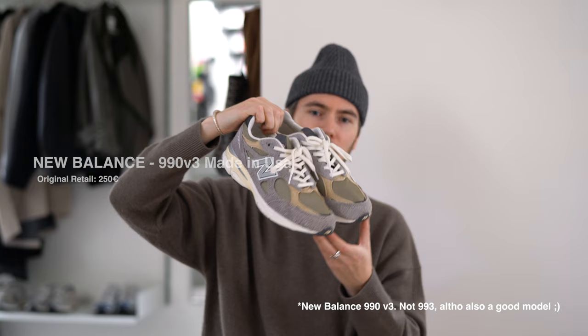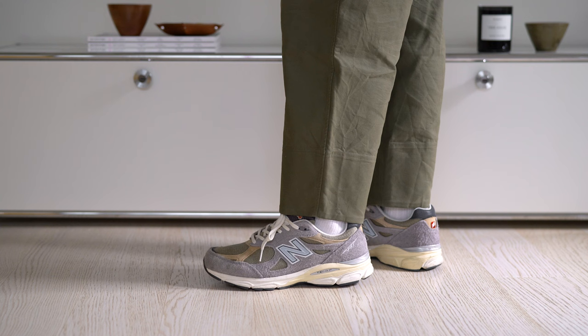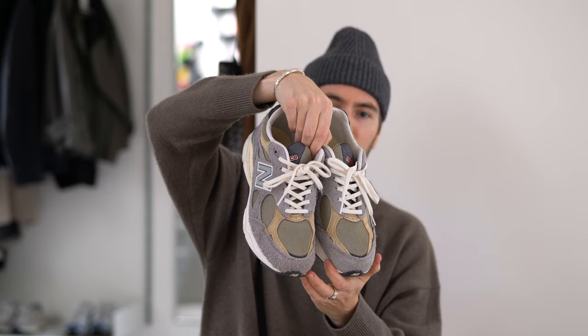This is definitely the pair of sneakers I've been using the most lately — these are the New Balance 993 by Teddy Santos. The colors on this particular pair are just absolutely perfect in my opinion. So comfortable, they go so well with my style and I'll cherish these for a long time.